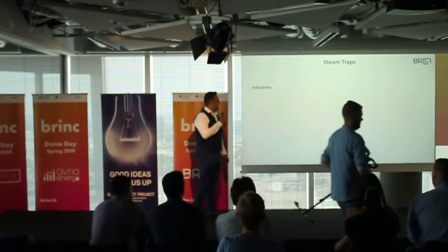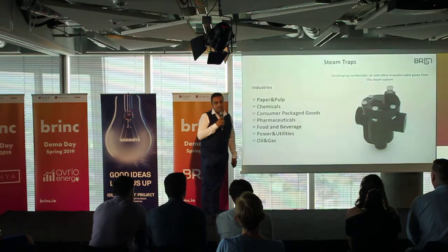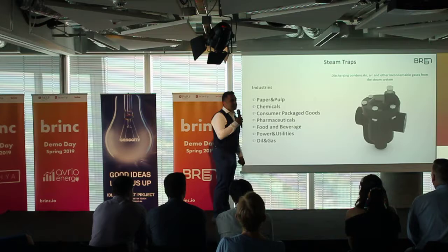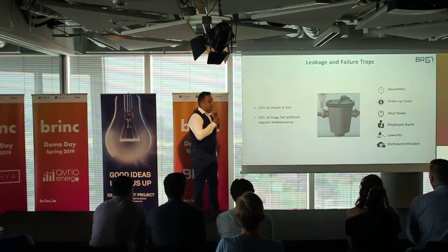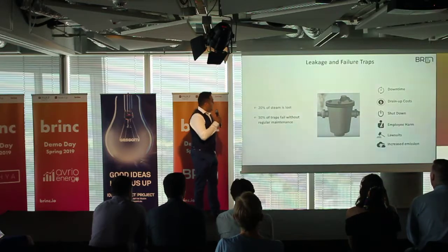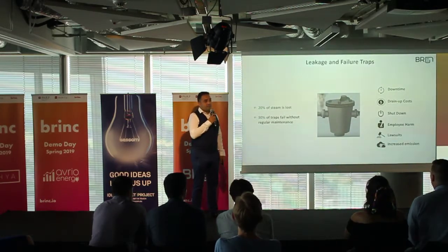A variety of industries operate steam power plants with extensive piping lines, which constantly consume steam traps. Steam traps discharge condensate, air, and non-condensable gas from the steam system. Roughly 20% of the steam generated is lost due to leaking traps, and 30% of traps under regular maintenance will fail each year.